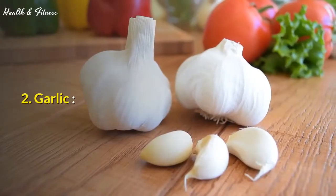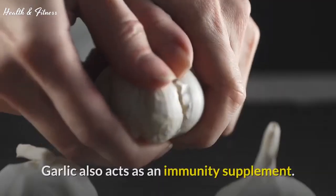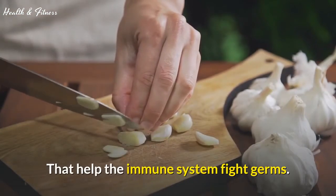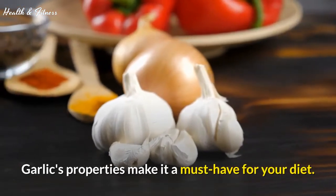2. Garlic. Apart from generally being good to keep cold and cough at bay, garlic also acts as an immunity supplement. This flavorful food has compounds that help the immune system fight germs. Garlic's properties make it a must-have for your diet.